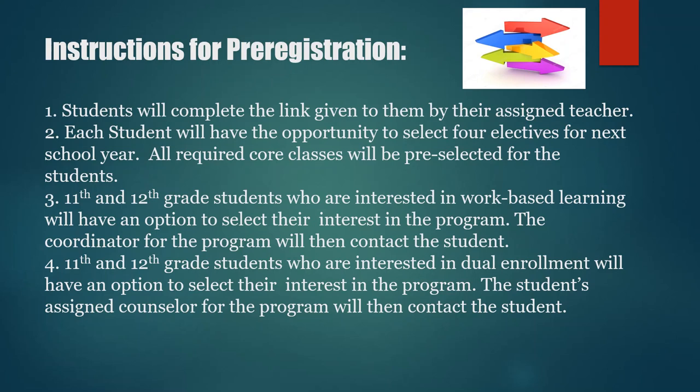Lastly, let's talk about the instructions for pre-registration. Students will complete the link given to them by their assigned teacher. Each student will have the opportunity to select four electives for next school year, and all required core courses will be pre-selected for the students. 11th and 12th grade students who are interested in Work-Based Learning will have an option to select their interest and the coordinator will make contact with the student. 11th and 12th grade students who are interested in dual enrollment will have an option to select their interest and their assigned counselor will then make contact with the student.